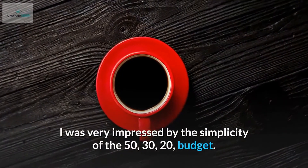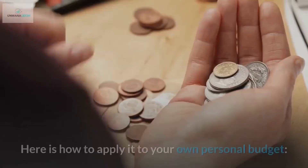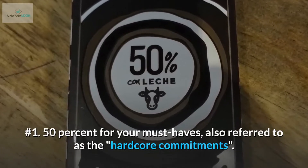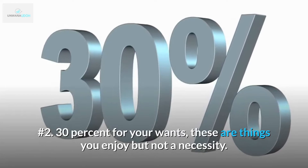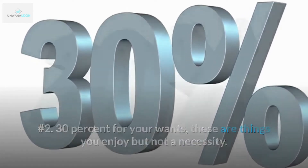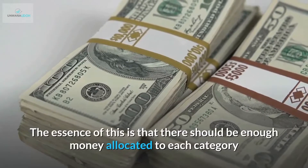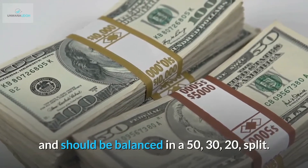I was very impressed by the simplicity of the 50/30/20 budget. Here is how to apply it to your own personal budget. Number 1: 50% for your must-haves, also referred to as the hardcore commitments. Number 2: 30% for your wants — these are things you enjoy but not a necessity. Number 3: 20% goes to savings and paying off debt. The essence of this is that there should be enough money allocated to each category, balanced in a 50/30/20 split.